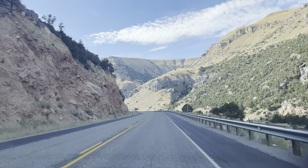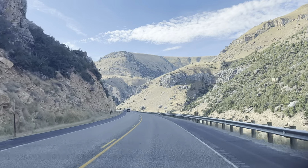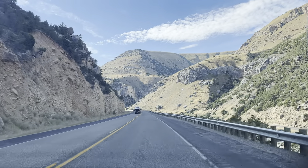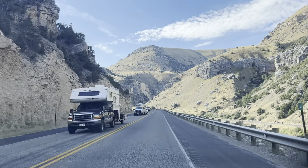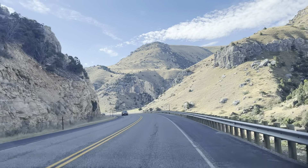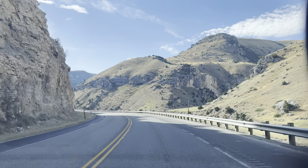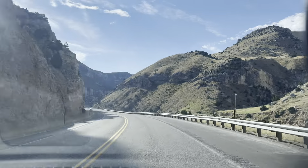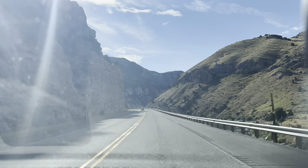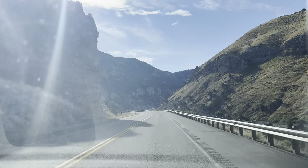That's a nice, beautiful railroad. They probably have trips that people take. Very sunny. This is a very beautiful view to drive around here. And it's still part of Wyoming.